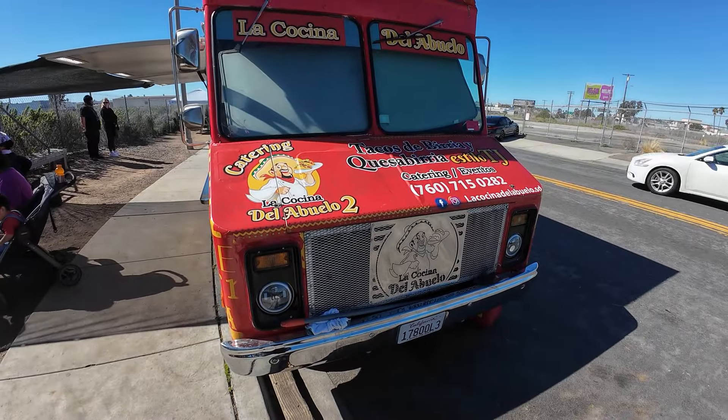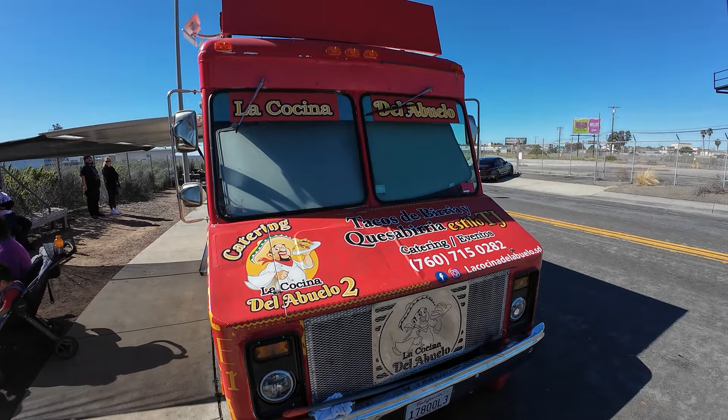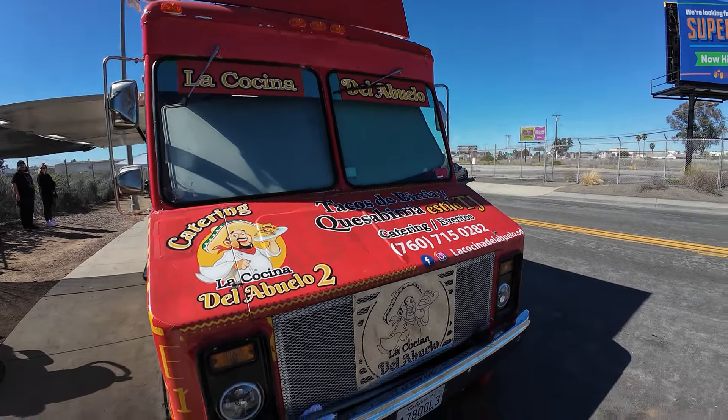What's up guys, welcome back to another video! We're starting a new series today going to the best food trucks around San Diego. Last time we went to Puerto del Cielo; today we're at another taco truck called La Cocina del Abuelo, a food truck out here in San Marcos, and we're gonna try some food.